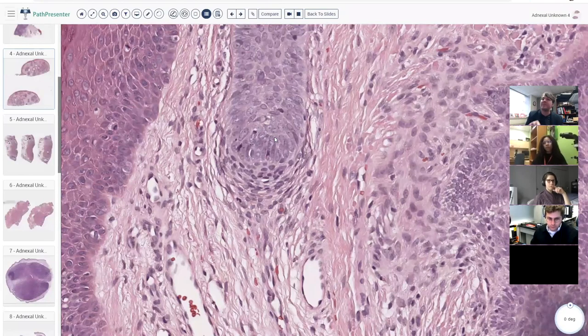If you look at big deep anagen hairs in the scalp, way down in the subcutis, you'll see the same thing happening — stromal cells pushing all the way in and forming a little bulb that pushes into the hair root. The cells there basically control and regulate growth of the hair follicle.